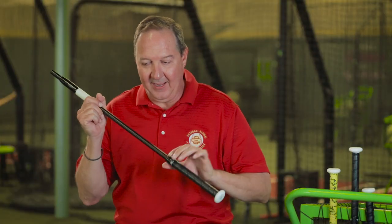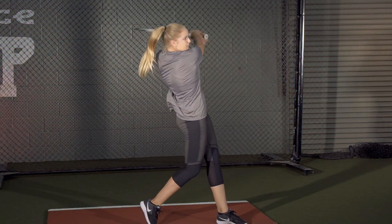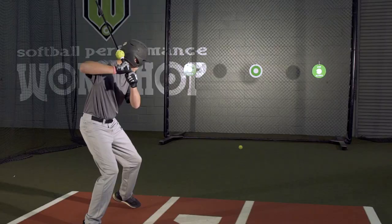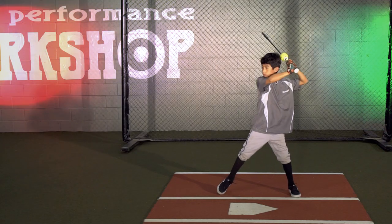The Pro Glider is the first bat that I've ever seen that forces you to stay on the proper bat path. This thing clicks at the point where contact should be made. I feel that, I hear it, and then I see the ball fly off the bat.